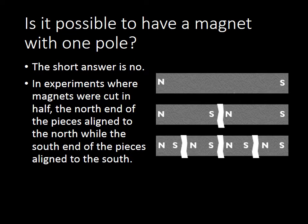So, is it possible to have a magnet with only one pole? The short answer is no. In experiments where we have magnets that were cut in half, the north end of the pieces always aligned to the north, while the south end always aligned to the south. It was impossible to cut them in half and get a north magnet and a south magnet. Every time we cut them apart, we ended up with a north and a south pole.